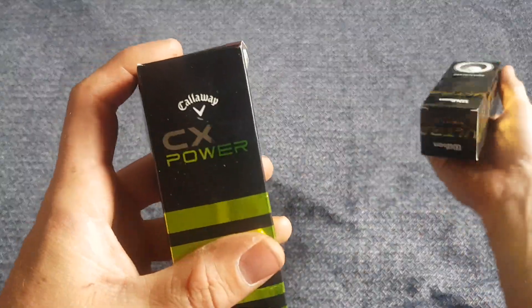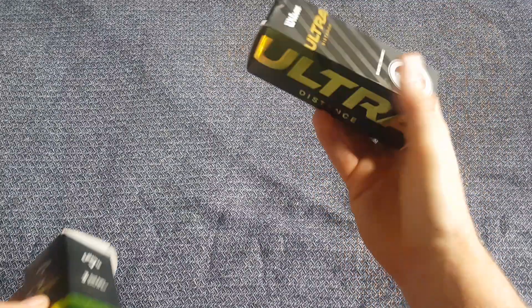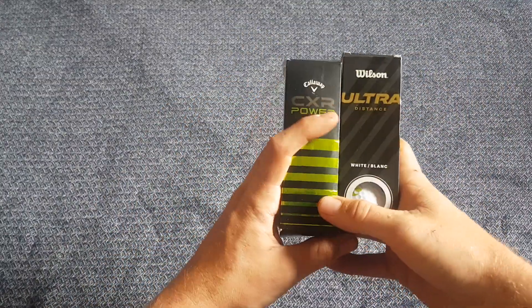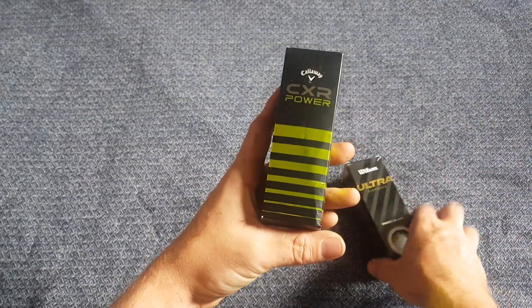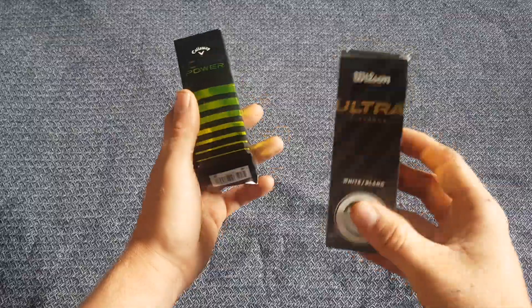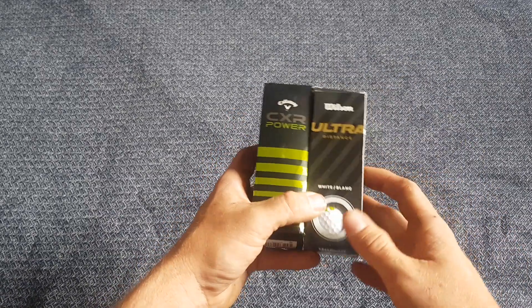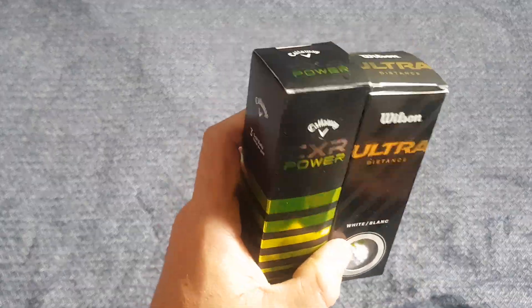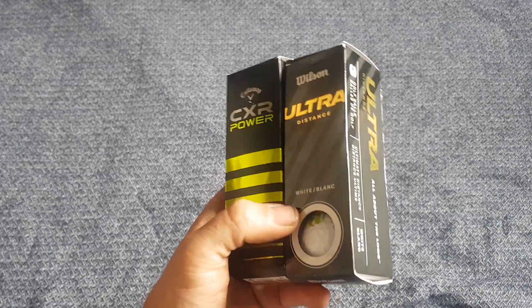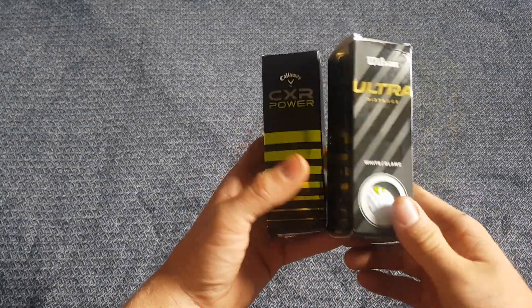Then we've got some golf balls — these Callaway CXR Power ones and these Wilson Ultra here. Picking these up at the car boot is quite good. I paid one pound for one set and two pounds for the other. Buying a sleeve like this brand new you're looking at around 10 to 20 pounds depending on the brand. I'll actually give these to my dad since he's always playing golf and always losing balls — a little gift for him.